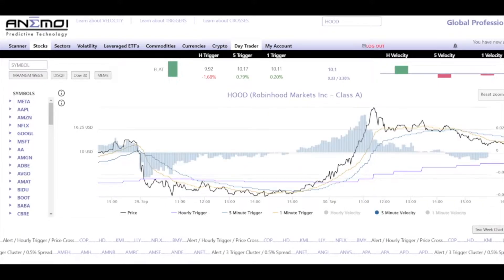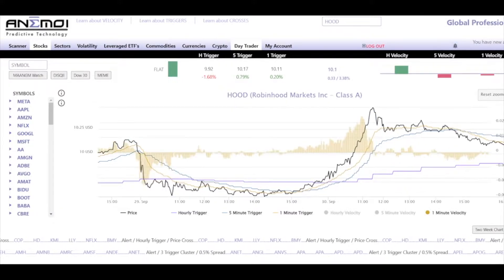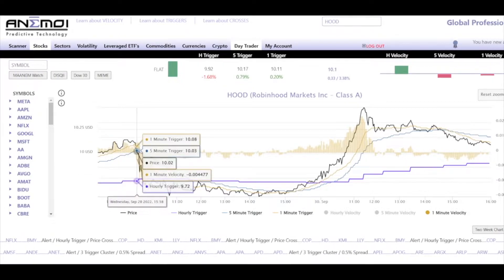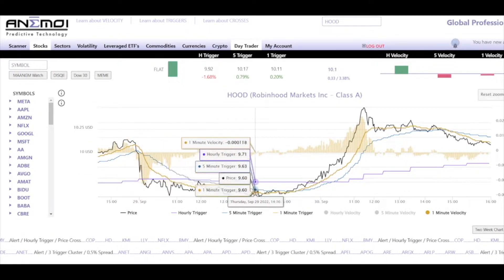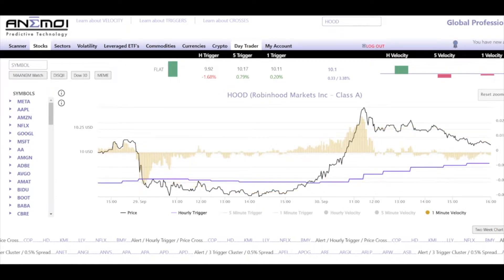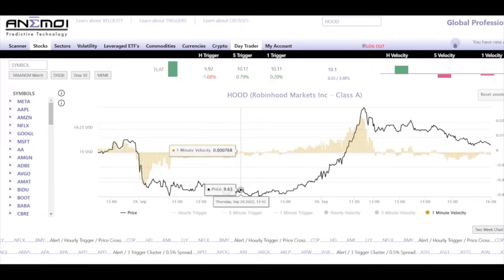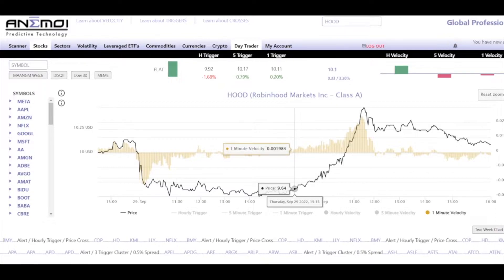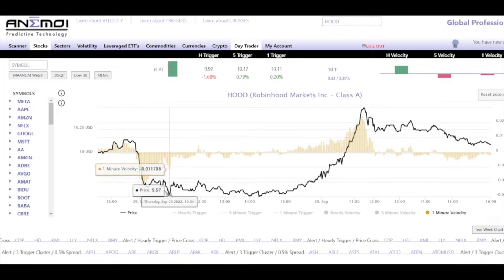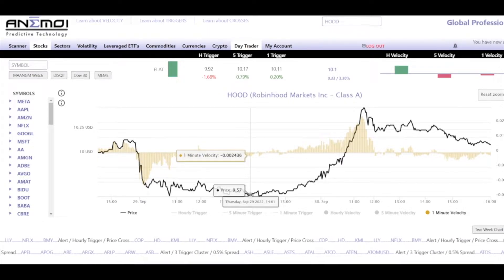Let's put in the five minute velocity — actually, let's start with the one minute. Can you guys see what I see by looking at this chart when price starts making these lower lows under the hourly trigger? The significant one minute negative divergences — which is bullish divergence — we can see price make a lower low right here. That's your first divergence, a second lower low right here — that's your second divergence.